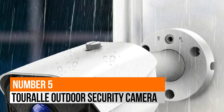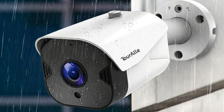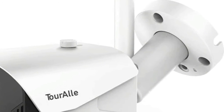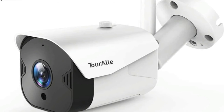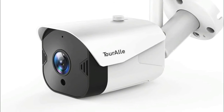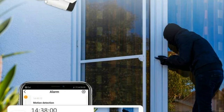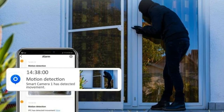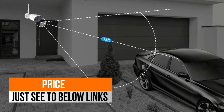Number 5: TourAla. The TourAla Outdoor Surveillance Camera is equipped with 1080p sharp resolution, a 3.6mm fixed lens, and built-in enhanced IR LED light with night vision distance up to 33 feet. It offers an 85-degree adjustment range in the horizontal direction to capture the details of every perspective, providing high-definition surveillance images 24/7.